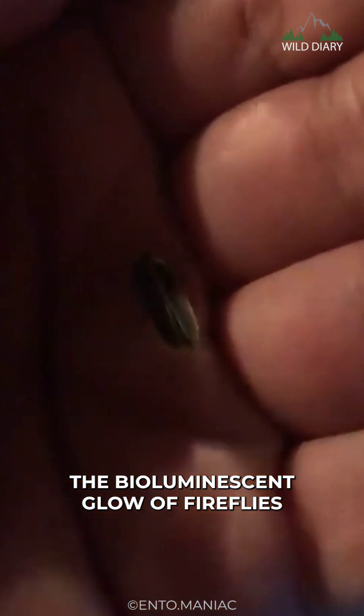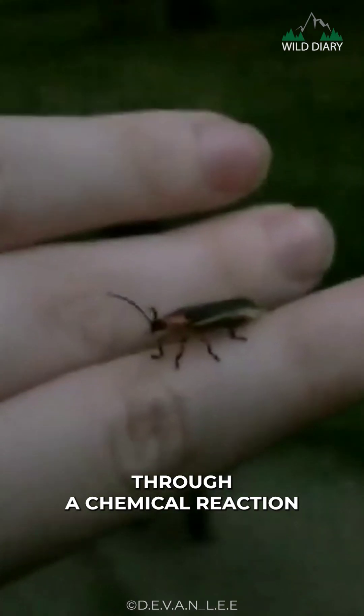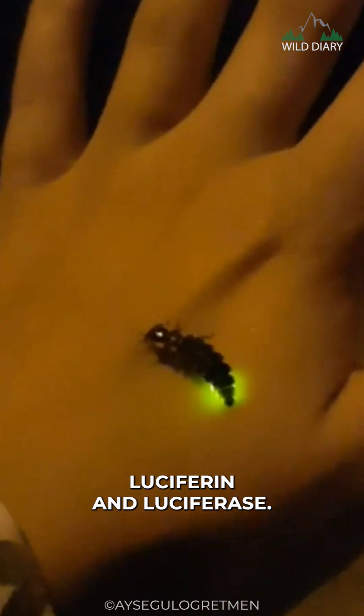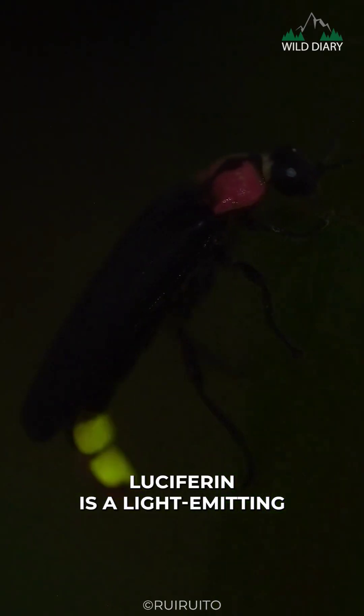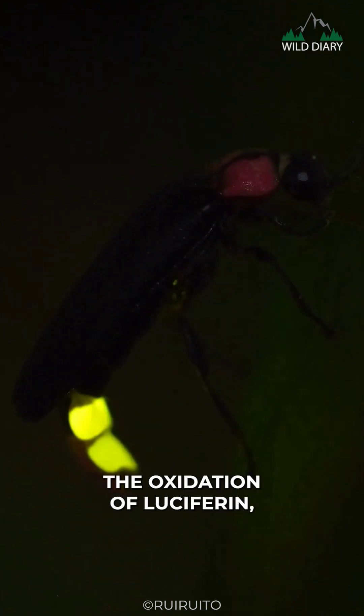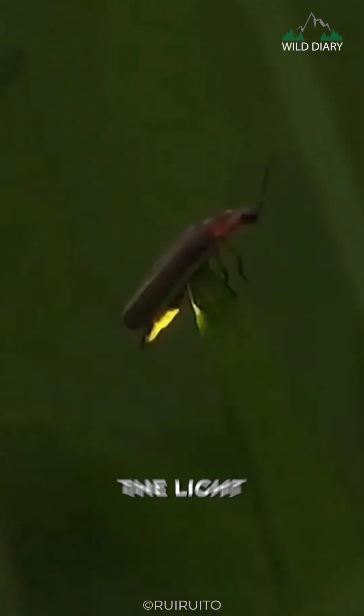The bioluminescent glow of fireflies is created through a chemical reaction involving two substances, luciferin and luciferase. Luciferin is a light-emitting compound, and luciferase is an enzyme that catalyzes the oxidation of luciferin, resulting in the release of light.